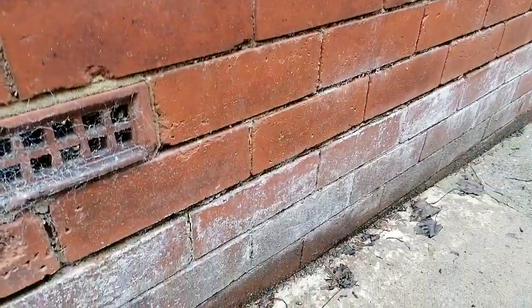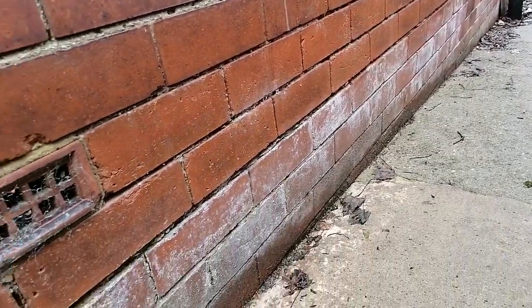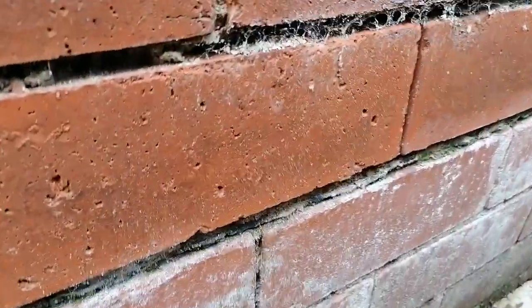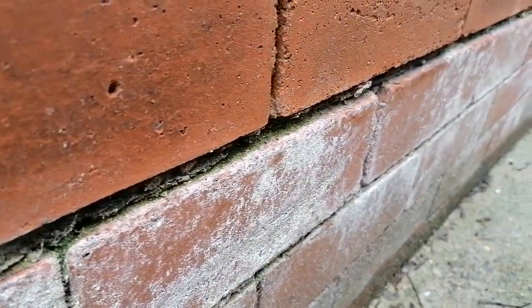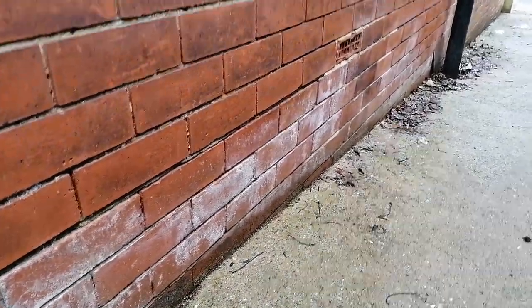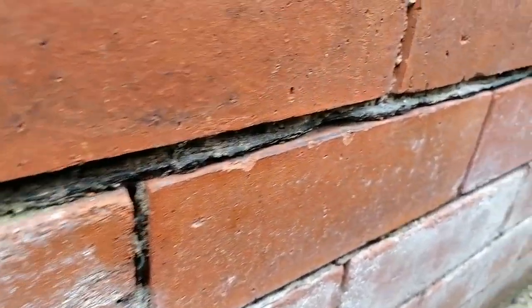So what we've got — and this is the madness of what clients are being advised — it's not hard. If you look at that, it's a pretty good indicator where the damp proof course is going to be. Look at the bottom three courses, and then we come in a little bit closer, and there you are — there's your bitumen damp proof course.